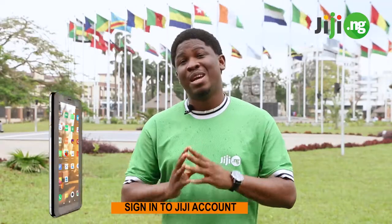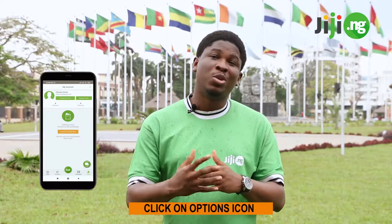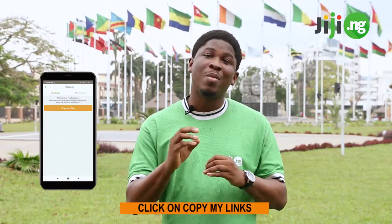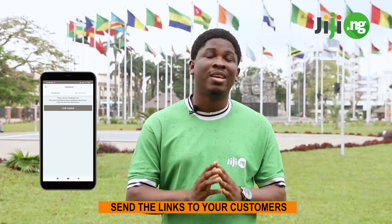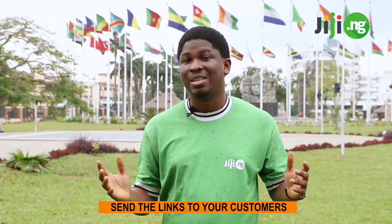Here is how you can get them. First of all you have to sign in to your Jiji account, next click on profile, then you click on the options icon, you then click on feedback, click on copy my link and then send this link to all your past customers asking them to leave reviews for you, and that's it.